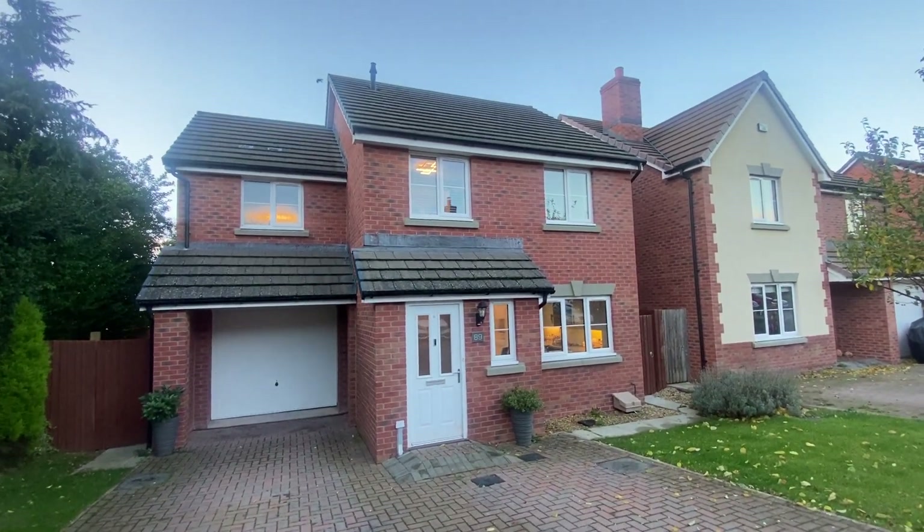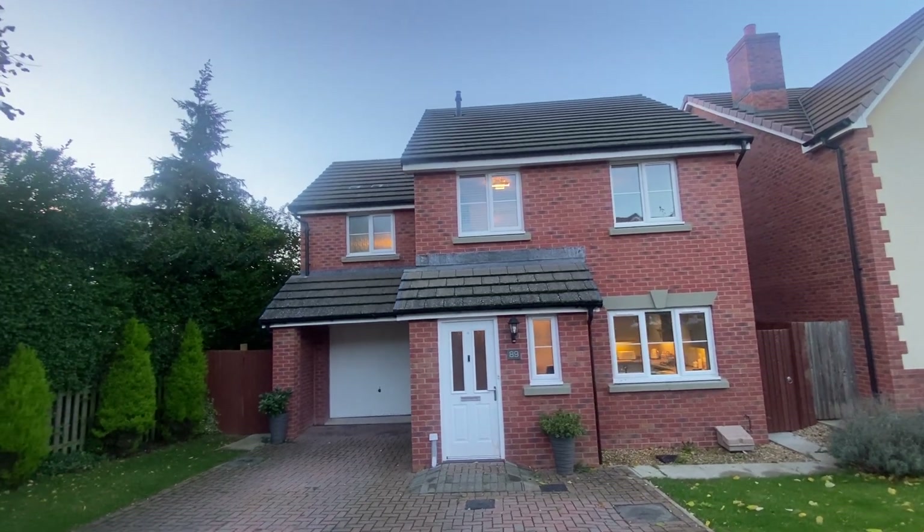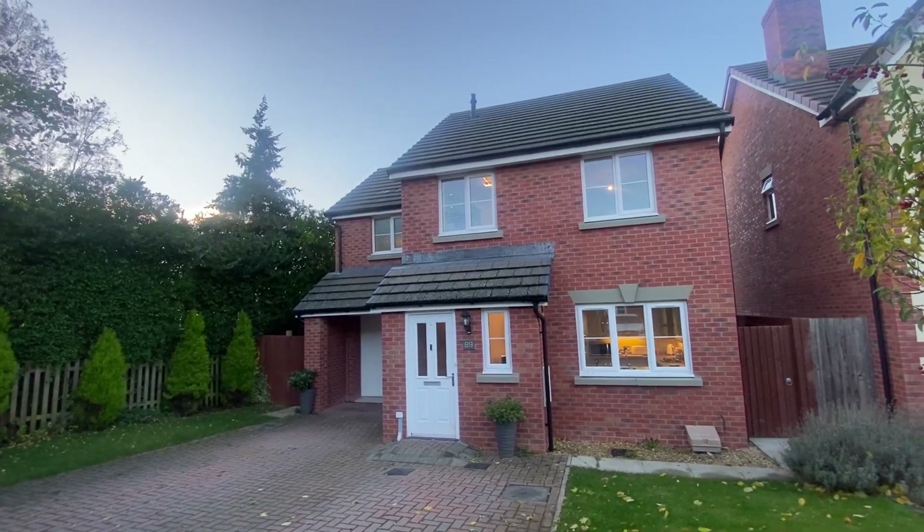Hello everybody, it's Dave from Jackson Property. This is your full video walk-around tour of 89 White House Drive. This is an impressive and modern four-bedroom detached property located on the fringes of Kingston.